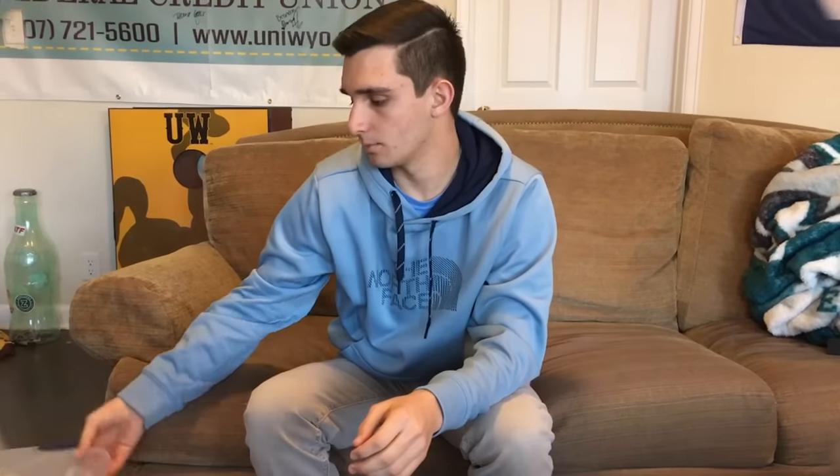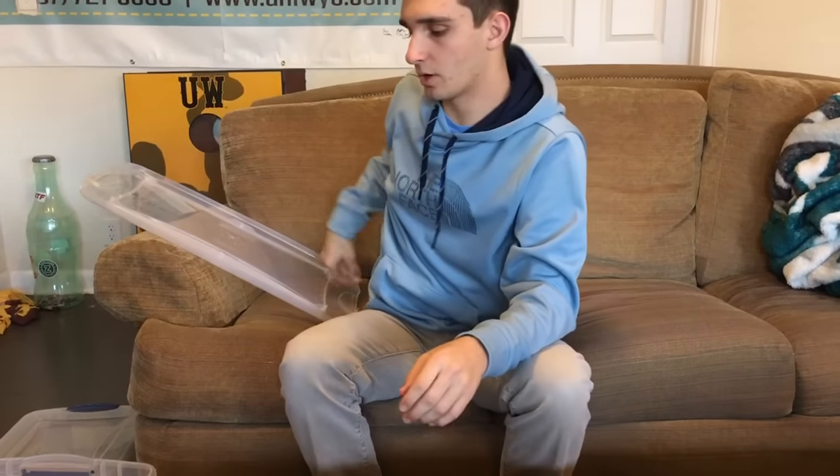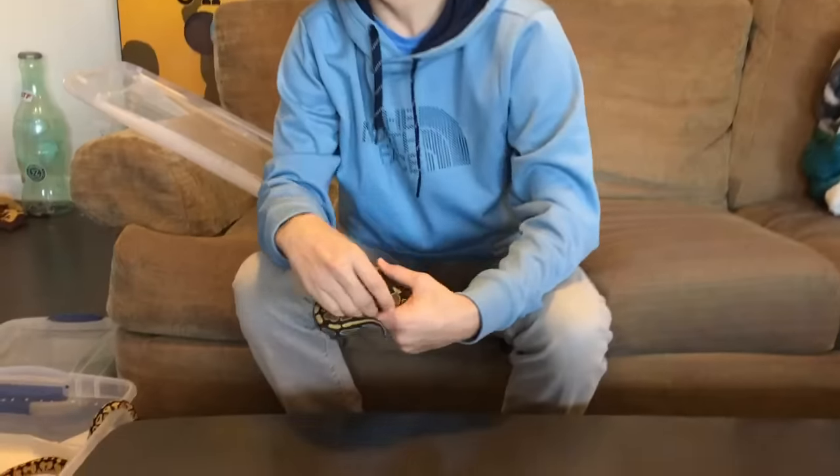The next part I'm going to show you are my baby ball pythons. We did not produce any of these — we bought them for specific breeding projects we're going to be working on.